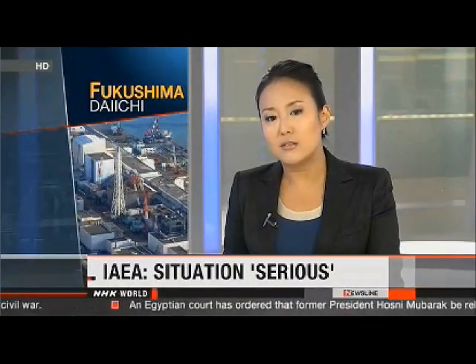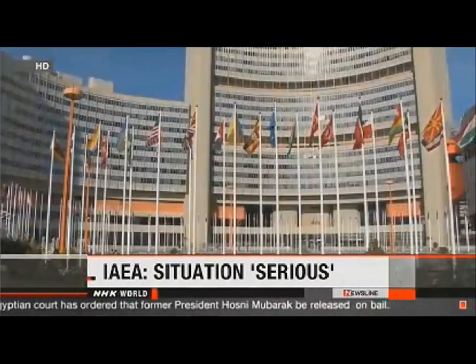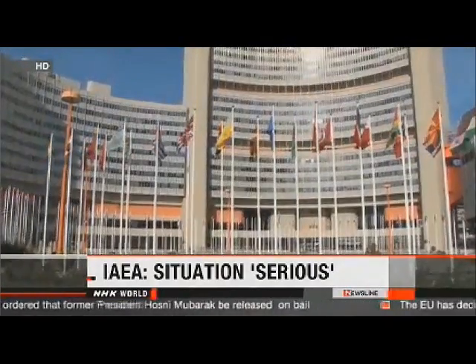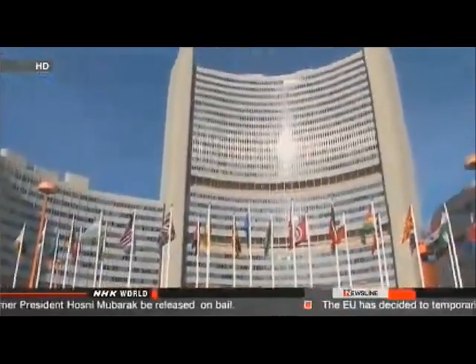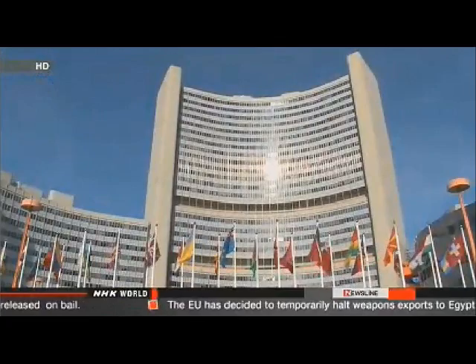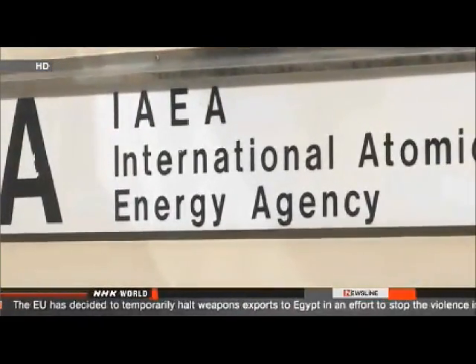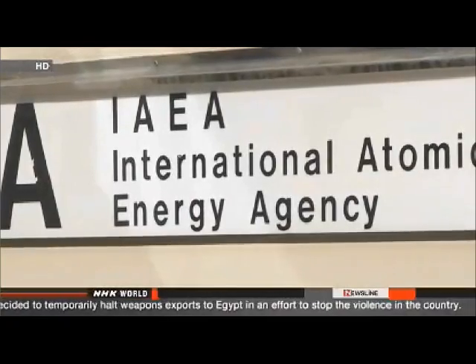Officials at the International Atomic Energy Agency have been tracking developments at the plant and expressed their concerns. The world's nuclear watchdog issued a statement saying they view the matter seriously and are ready to provide assistance. They say Japanese authorities are supplying them with information and experts at the agency are following the issue closely.